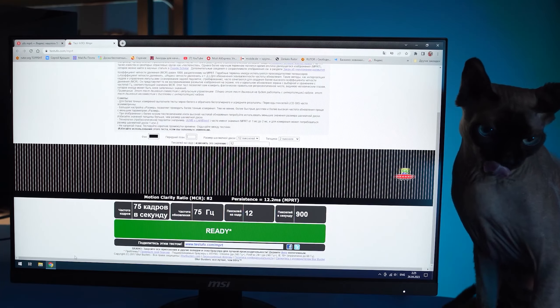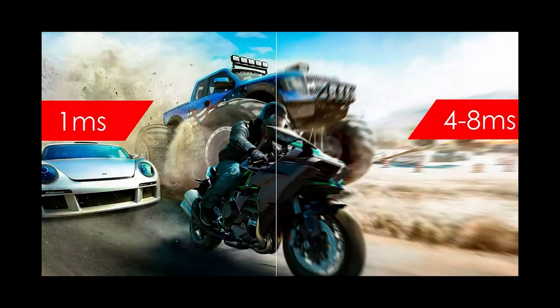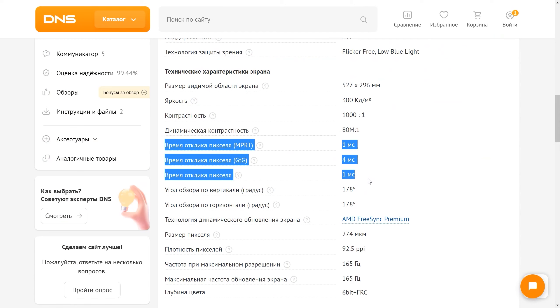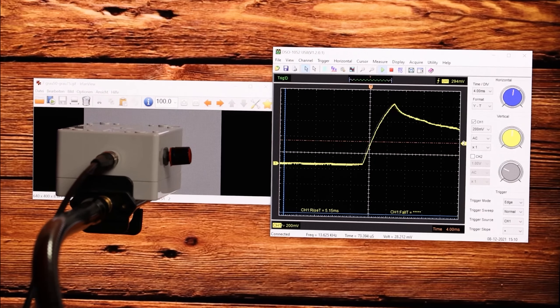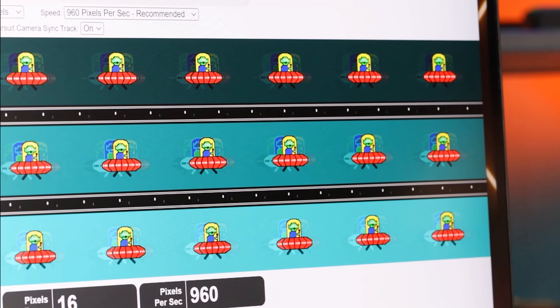Let's talk about response time. Here you can see all sorts of specs — some have one millisecond, others have four, and sometimes both numbers can be found within the description of one and the same monitor. It's all about how you calculate it. Some manufacturers use the time it takes for the ghosting effect to go away; others use the time it takes for the pixel to switch from one shade of gray to another. Overall, all these methods of calculation are pure marketing which doesn't reflect the real dynamics in games. Therefore, it is definitely not worth relying on this indicator.